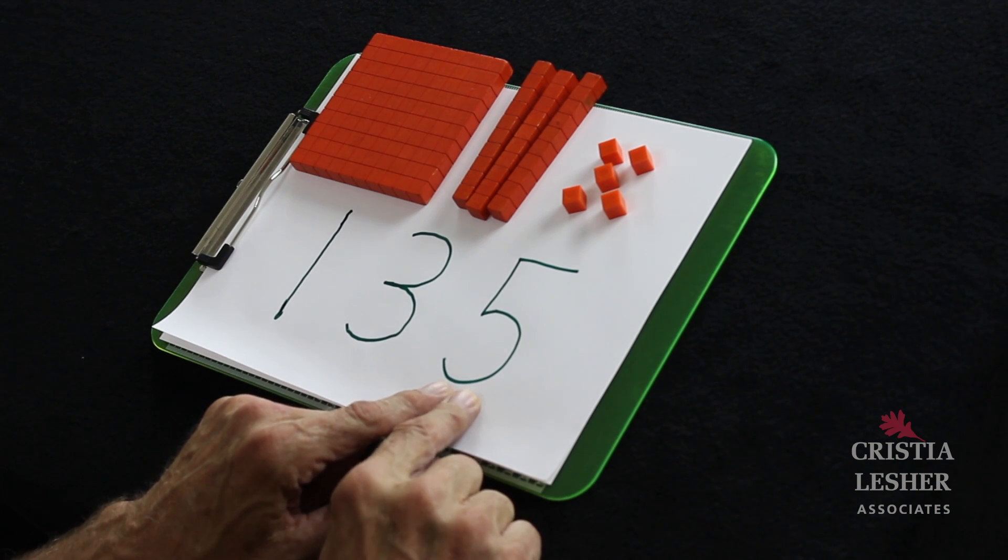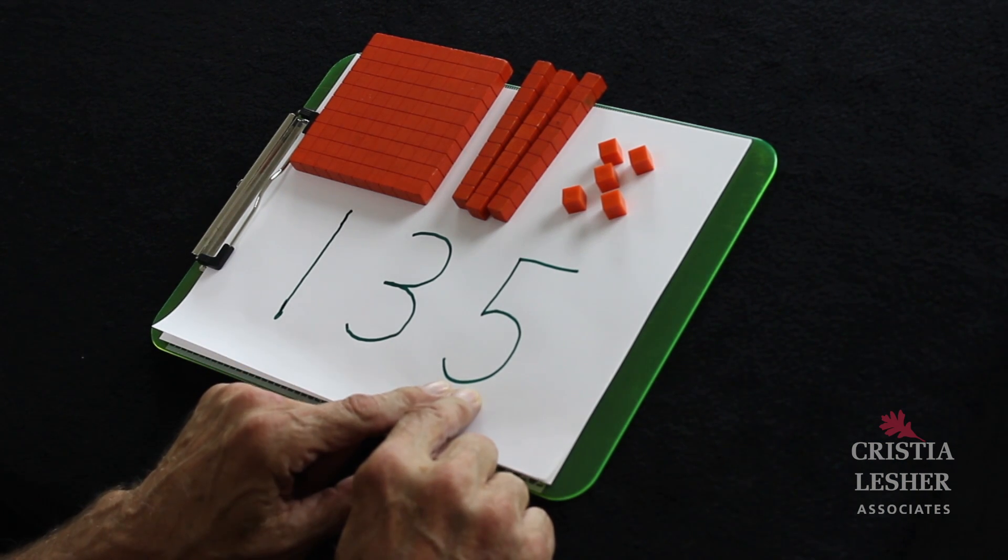When we say a number in the ones column, it's going to get a much smaller voice. The 5 is going to sound like this — 5. And the muscle it gets is just going to be a pinky. So here's what the ones column looks like: 5.